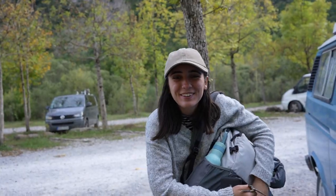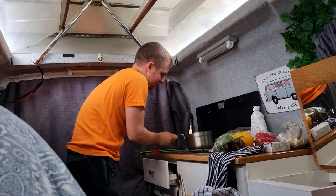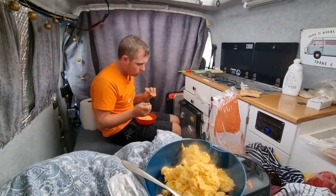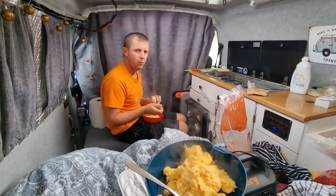Good morning — it's my birthday! Shane is making breakfast for me and I'm going to have breakfast in bed — the luxuries of van life. Two double yolks, so that's three! Birthday breakfast in bed: scrambled eggs and toast. Happy birthday!